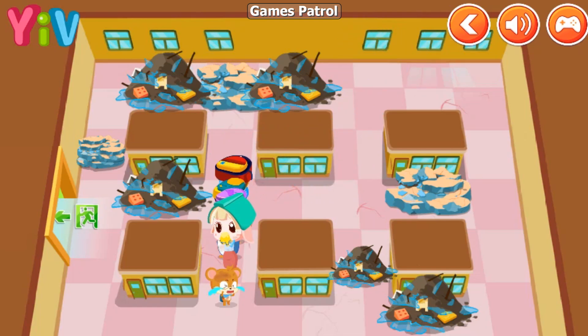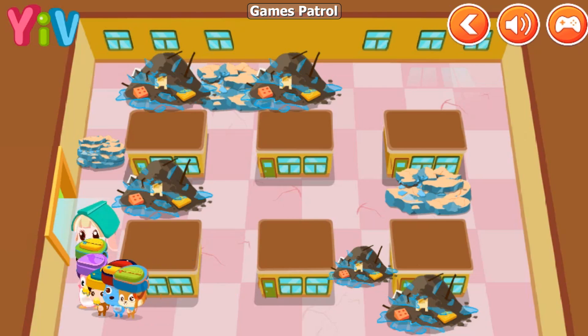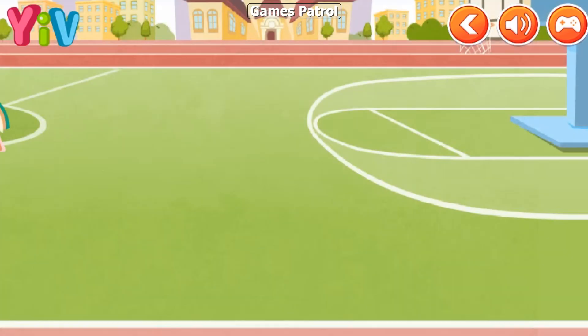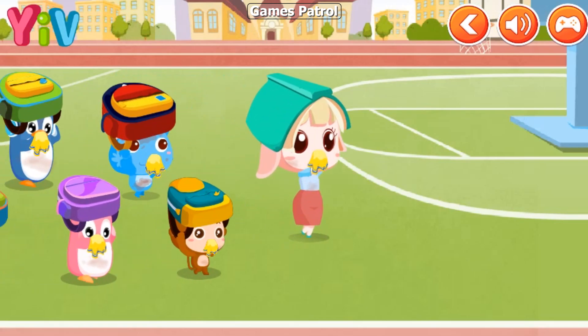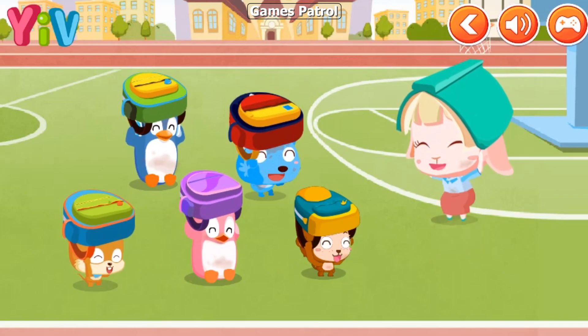Come with us. Thank you! The playground is safe. Everyone, put your backpack over your head. Yes, ma'am!